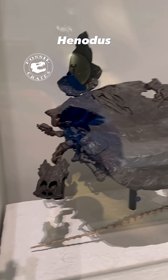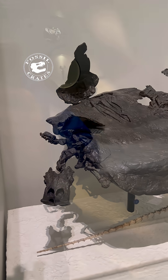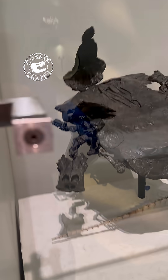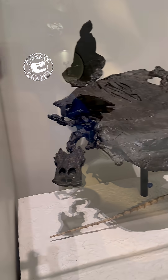Meet Hennodus. This is not a turtle, though it may look like one. It is actually a placodont. And even for placodonts, this creature is strange. That shell, though looking turtle-like, is actually in two pieces,